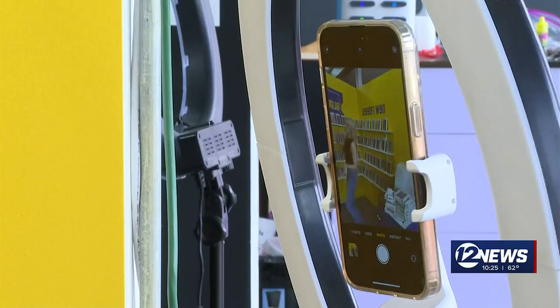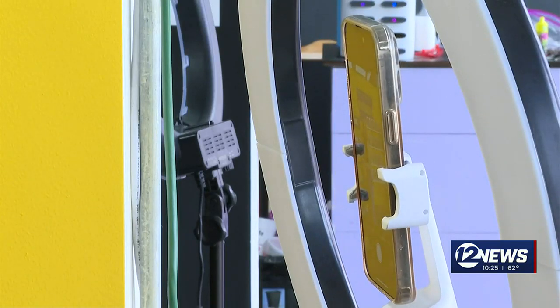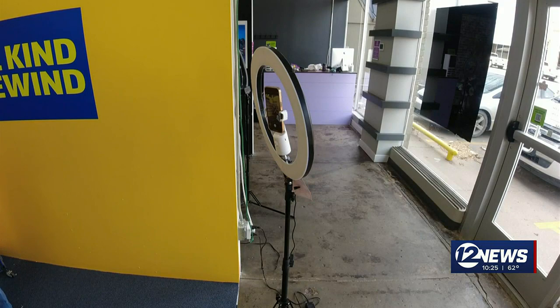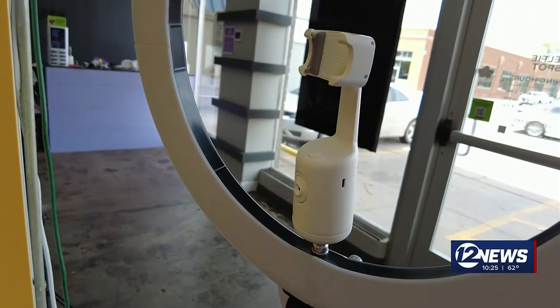Ashley says this particular face tracking tripod works, it is fun, and could be beneficial to her business or for anyone who uses a camera often. She says it's a really good idea if you're showing products or moving around — it's absolutely perfect. For Does It Work, I'm Rachel Hackbarth.